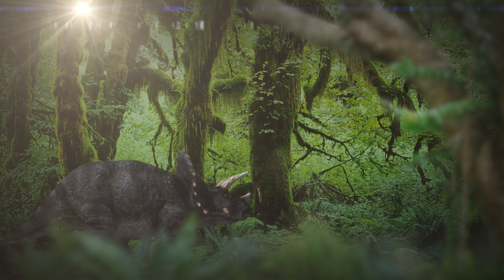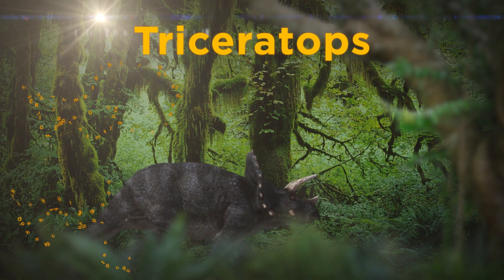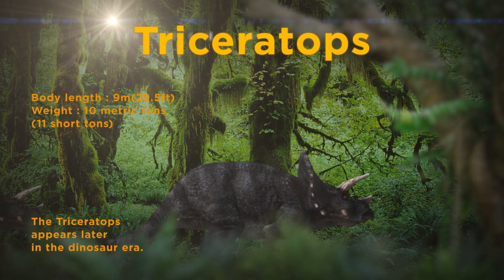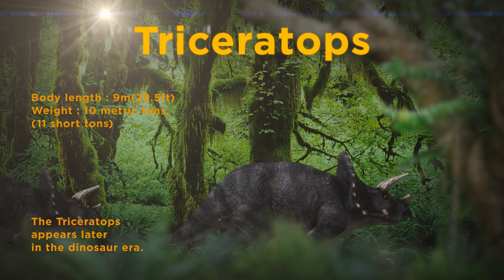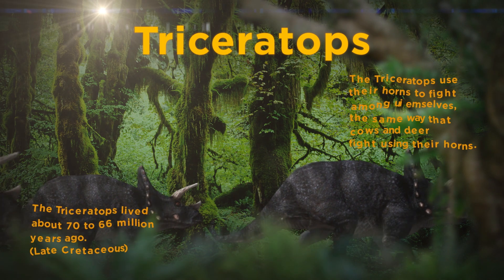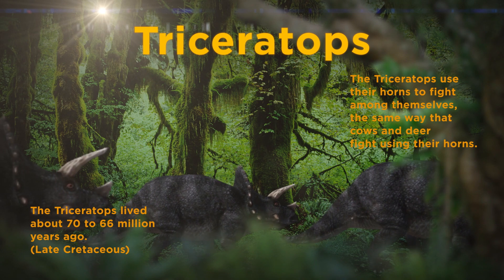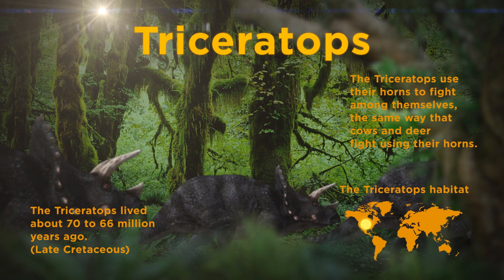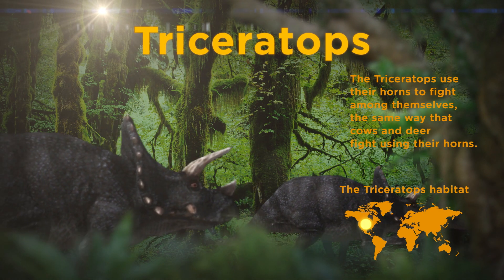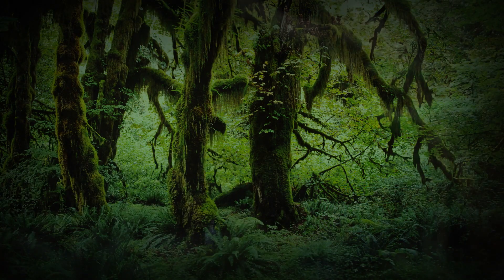Triceratops. The Triceratops is a famous dinosaur that didn't appear until late in the age of the dinosaurs. With three horns and a shield-like head, it was one of the biggest land animals of its time. Researchers believe that these herbivorous dinosaurs lived in groups. They didn't just use their horns to keep themselves safe from carnivorous dinosaurs, but also to fight among themselves, the same way that cows and deer fight using their horns. This is what the Triceratops would have looked like if it were still around today.